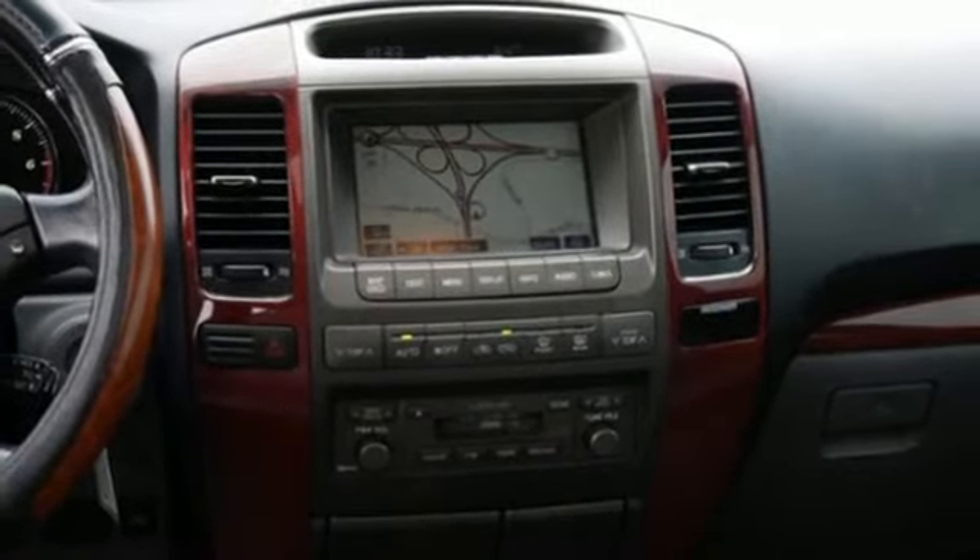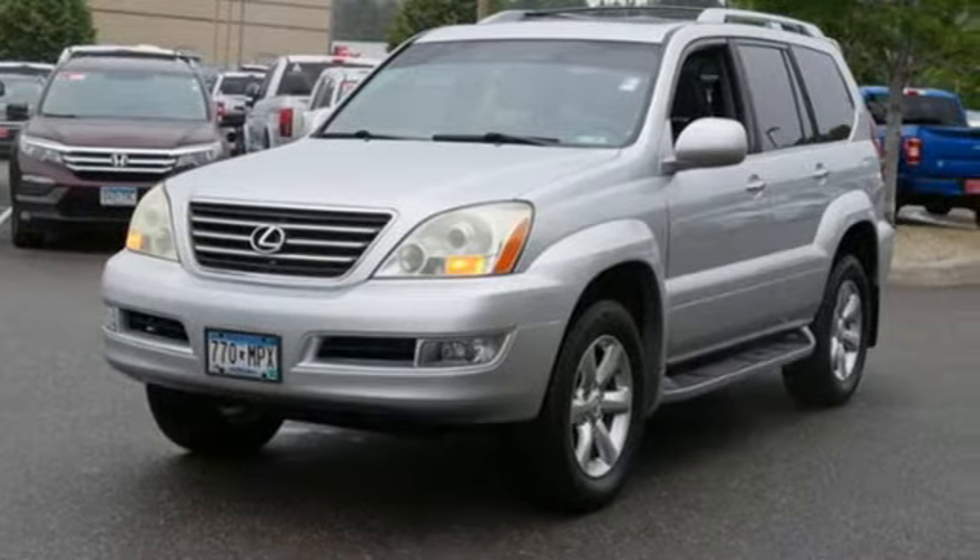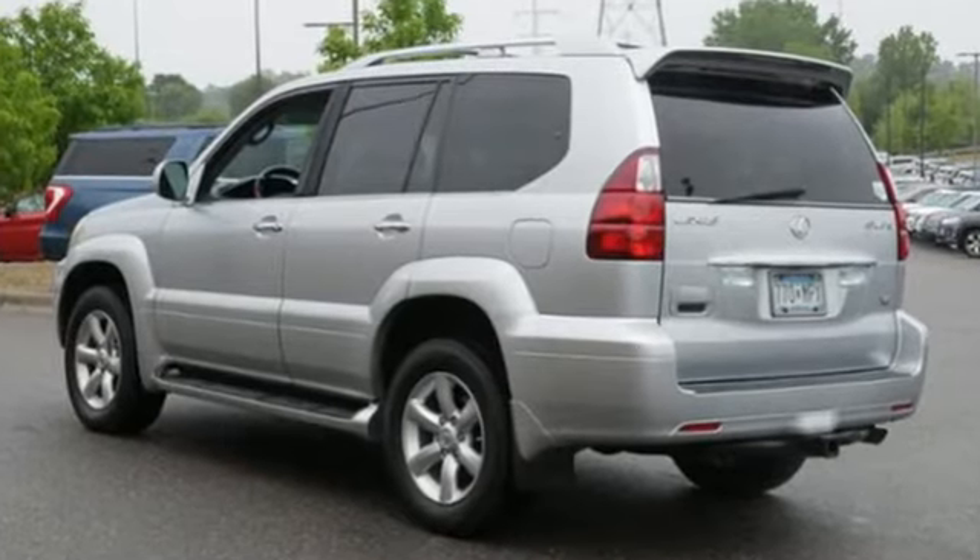V8 engine, express open and close sliding and tilting sunroof, automatic with driver control suspension management, and automatic transmission.